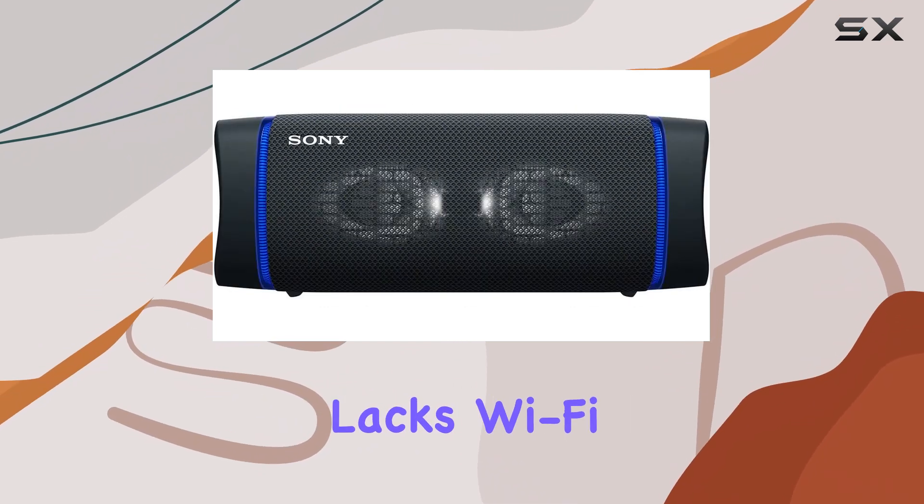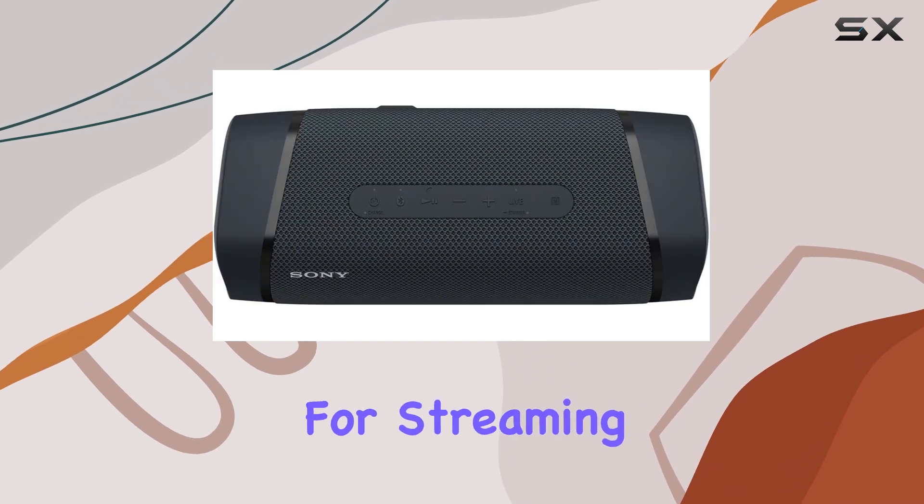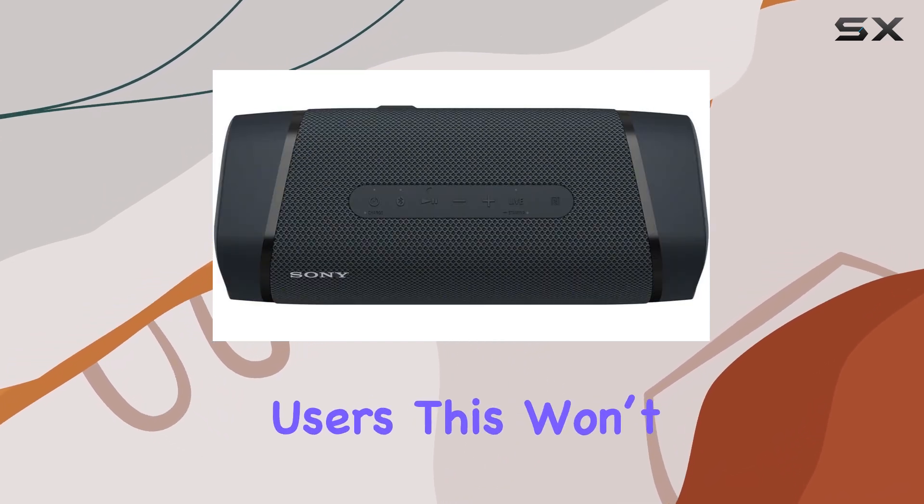Unfortunately, the speaker lacks Wi-Fi connectivity, which means you'll need to rely on Bluetooth for streaming, but for most users, this won't be a deal-breaker.